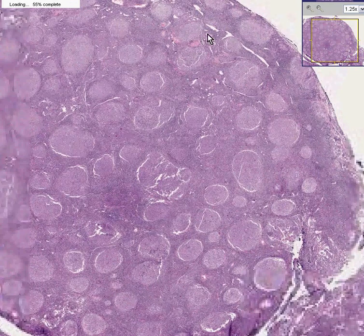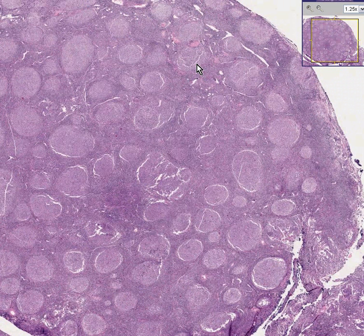You're thinking: well, this can't be a lymphoma because I see follicles. Well, this is a follicular lymphoma, and here's why.